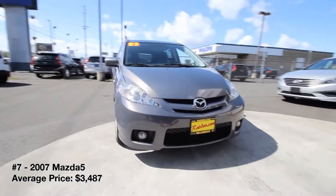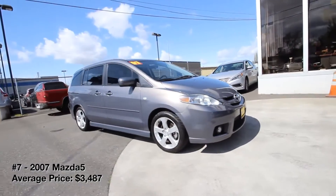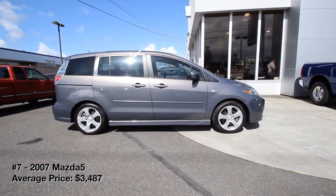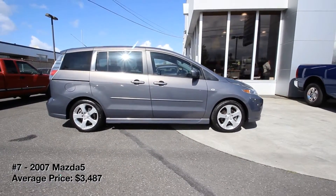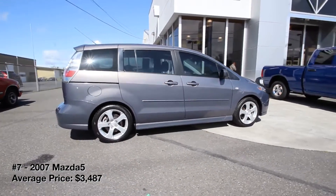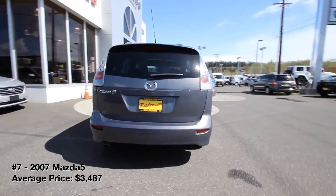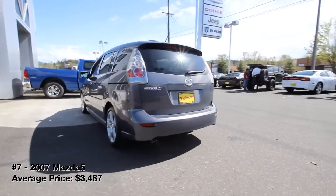2007 Mazda5. Is it a small minivan? Is it a tall wagon? The segment-bending Mazda5 is a bit of both. The 5 has three rows of seats, sliding rear doors, and a fairly large cargo area, making it a practical runabout for small families. Just don't try to squeeze adults into the third row.